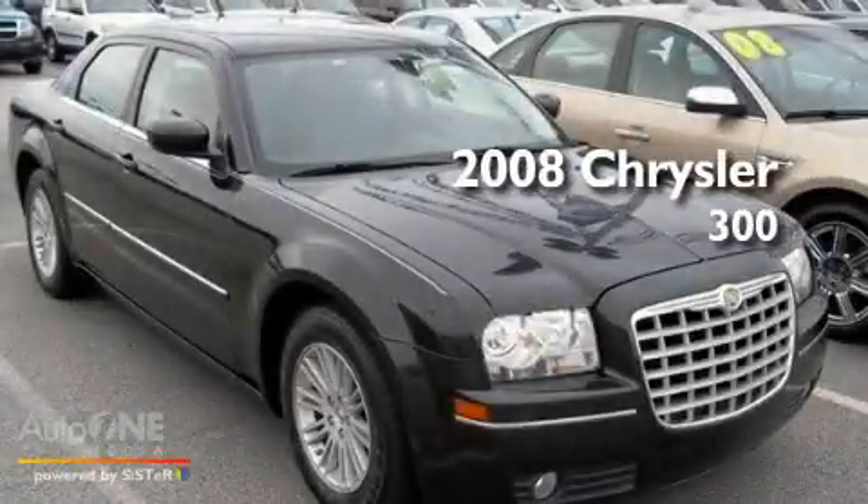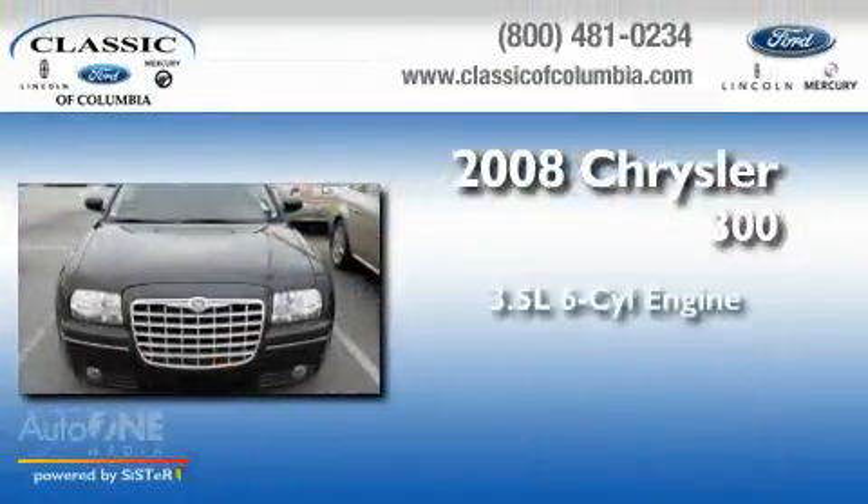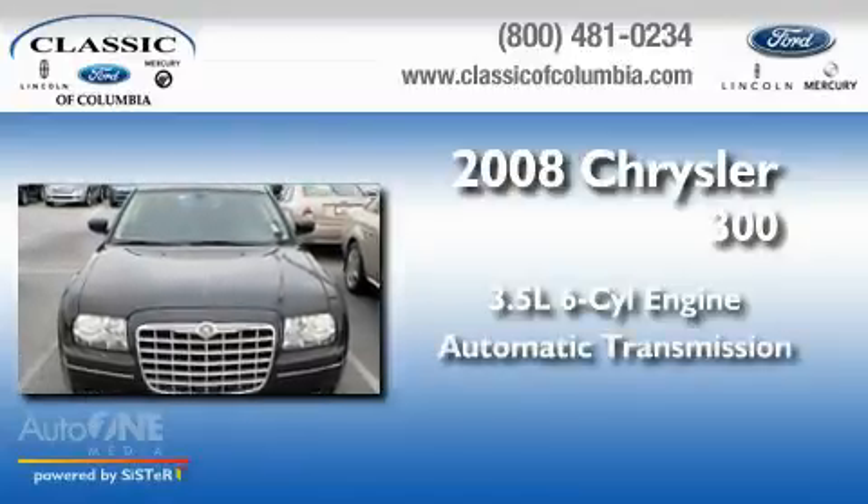This is a 2008 Chrysler 300. It has a 3.5-liter, six-cylinder engine and an automatic transmission.